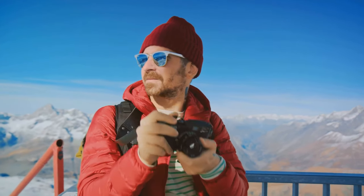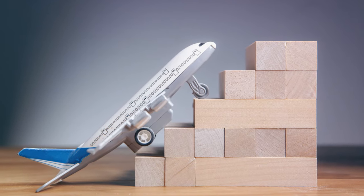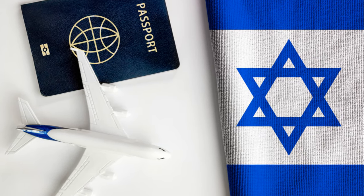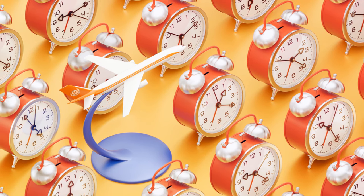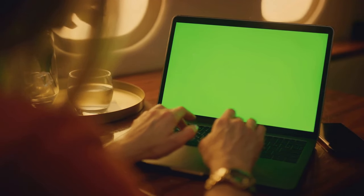It's like getting a little bit of wanderlust delivered straight to your inbox. Signing up is usually as simple as going to the airline's website and entering your email address. Some airlines also offer fare alerts where you can get notifications about price drops on specific routes — if you have a dream destination in mind, this is a great way to keep an eye on prices and jump on a good deal. Each email could be your ticket to your next adventure, so stay ahead of the game and be the first to know about the best flight deals.